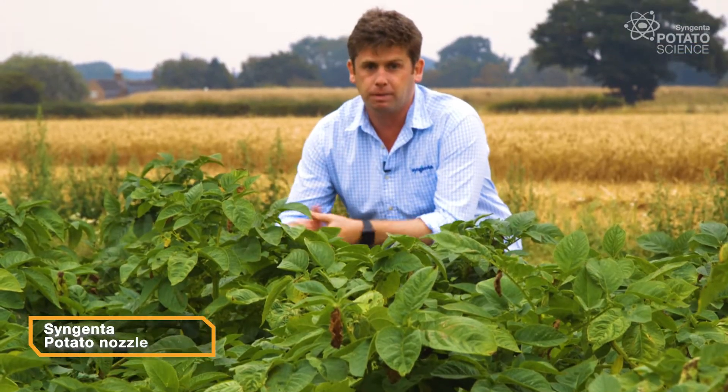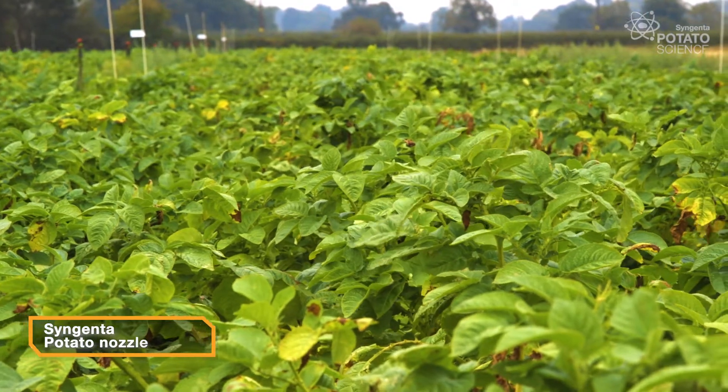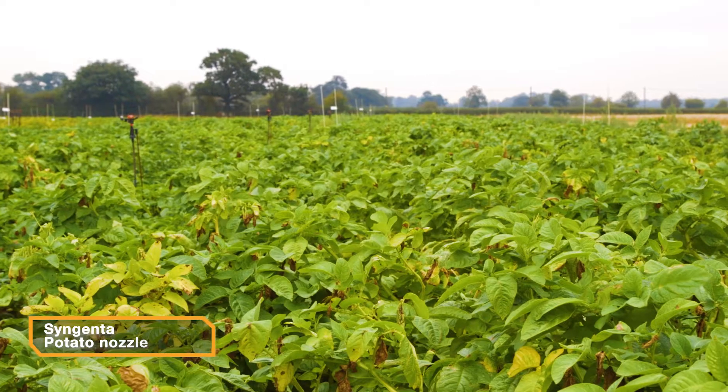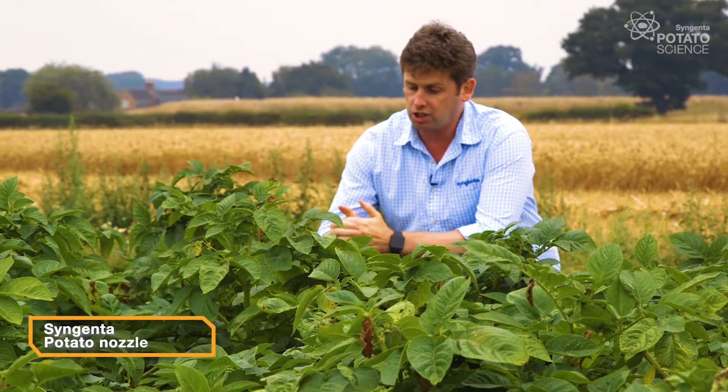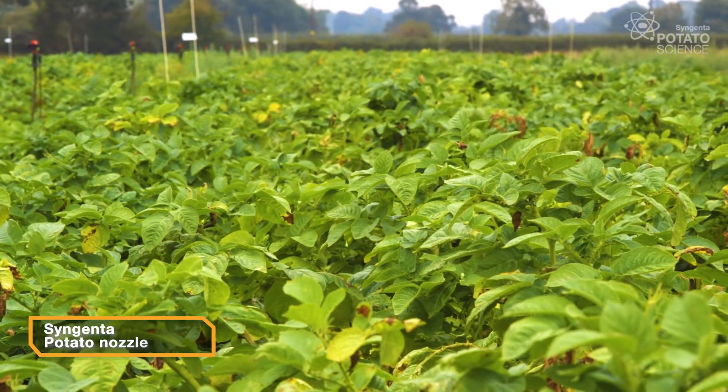Now this has been applied with the Syngenta potato nozzle. As you know it alternates forward and backwards across the boom, however it offers no drift reduction whatsoever. And as I said earlier we're trying to look at whether our drift reduction nozzles offer control as good as this Syngenta potato nozzle.